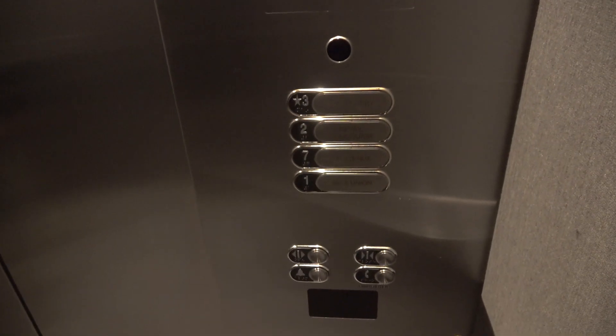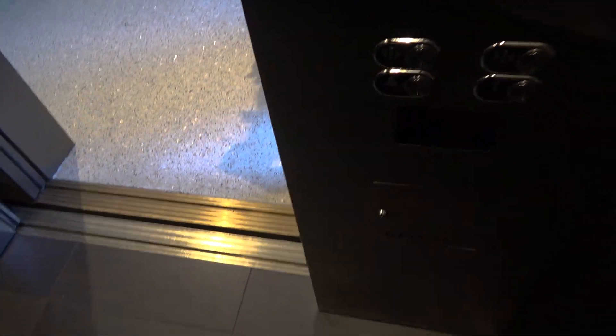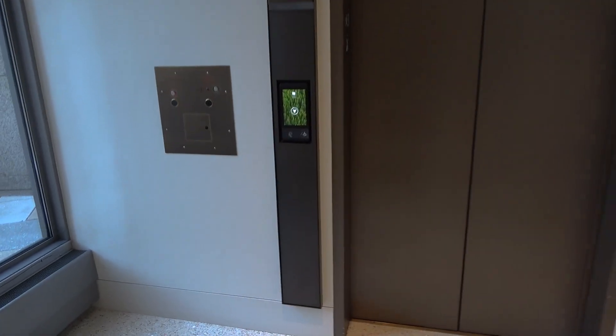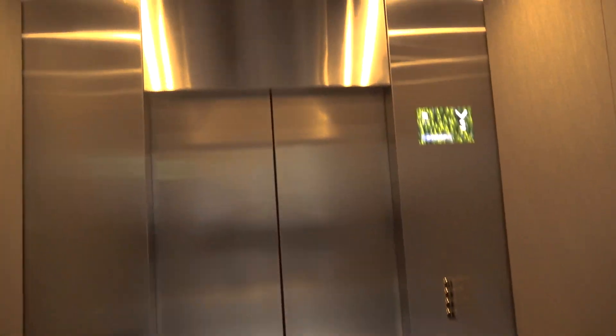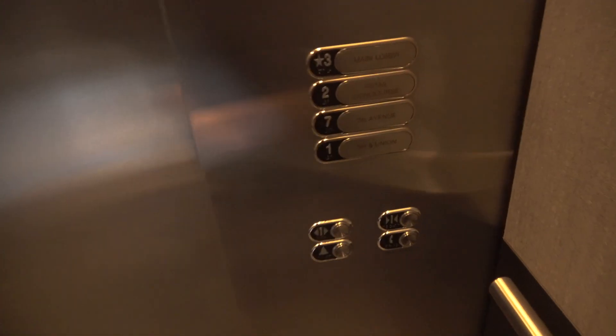Here we are at 3. Now we're heading back down this elevator, and we're going to get off at 1.